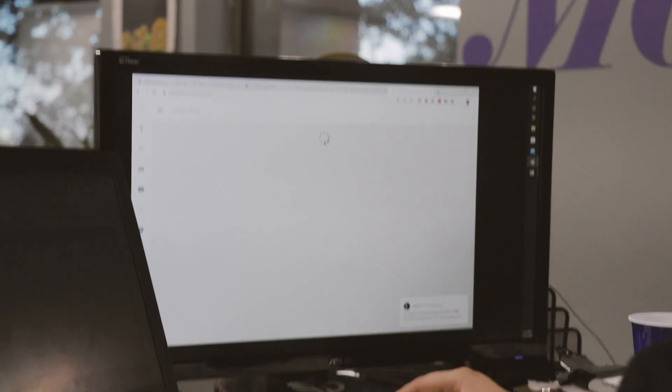So now if you go into your Deal Machine account, this address is in your account — it's looked up the owner, and it's ready to send mail or export.